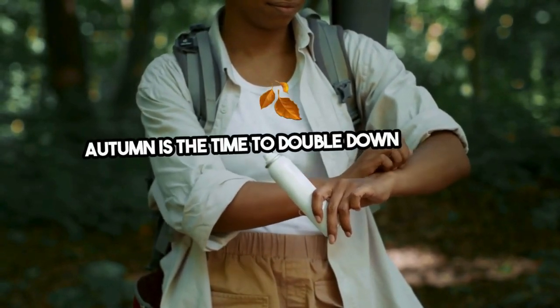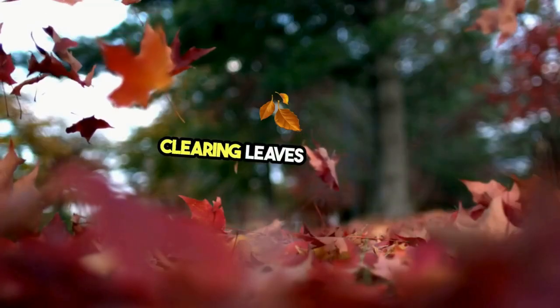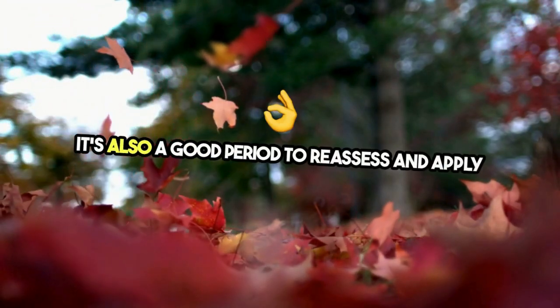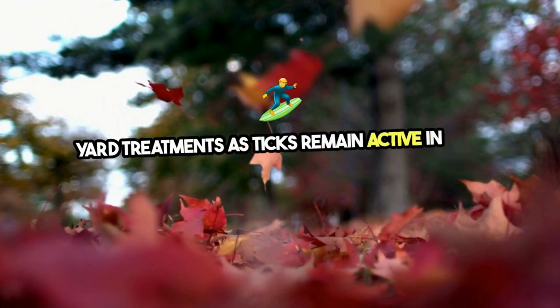Autumn is the time to double down on yard maintenance. Clearing leaves and debris eliminates tick hiding spots. It's also a good period to reassess and apply yard treatments, as ticks remain active in mild temperatures.